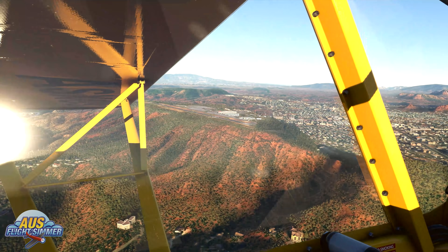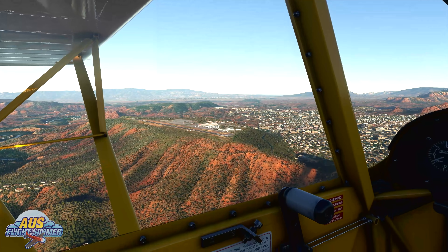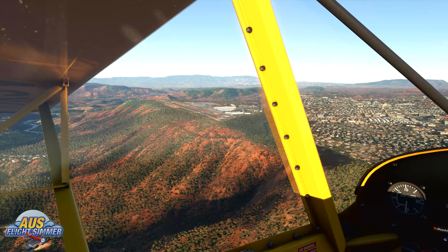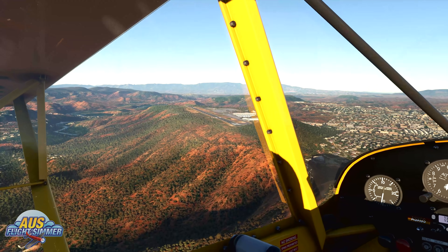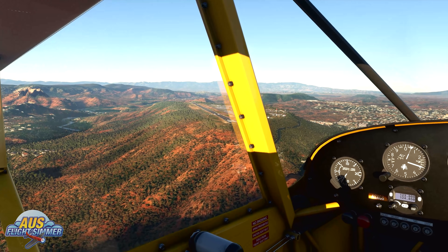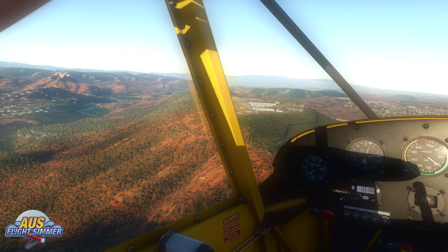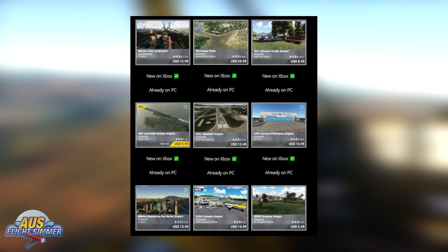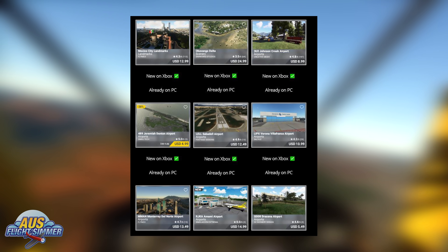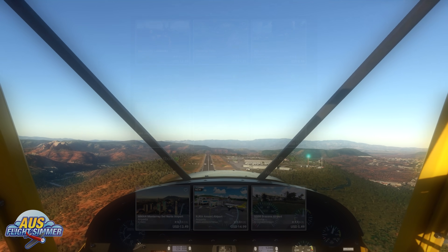In the third-party marketplace this week, we've seen 10 new airports, 2 new aircraft already mentioned in this video, 7 new sceneries, and 1 mission pack. However, similar to last week, of the 10 new marketplace releases, only one is a brand new product — the rest are previously released products now being added to Xbox, which is great for Xbox users but means fewer genuinely new products overall.